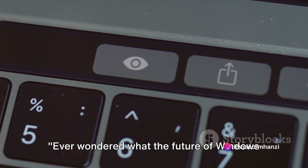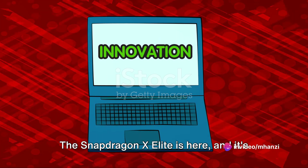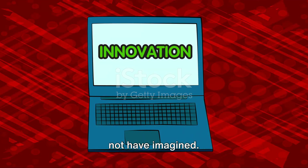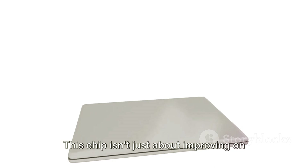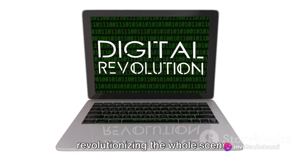Ever wondered what the future of Windows laptops looks like? Well you're about to find out. The Snapdragon X Elite is here, and it's set to shake things up in ways you might not have imagined. This chip isn't just about improving on what's been done before — it's about revolutionizing the whole scene.